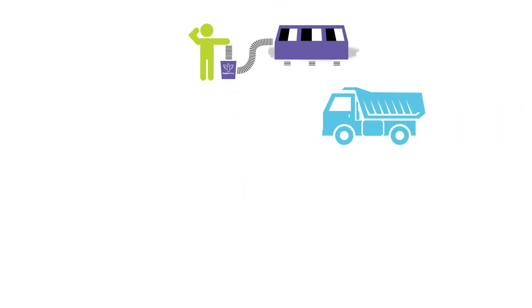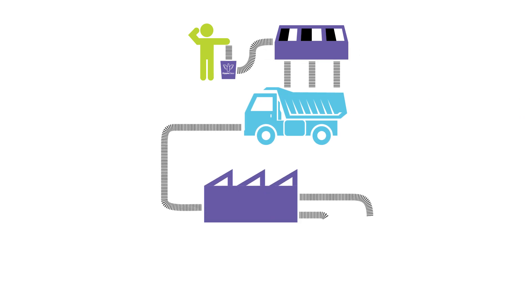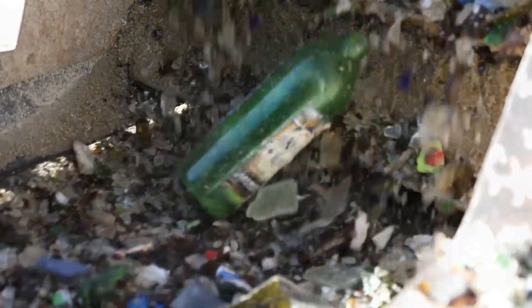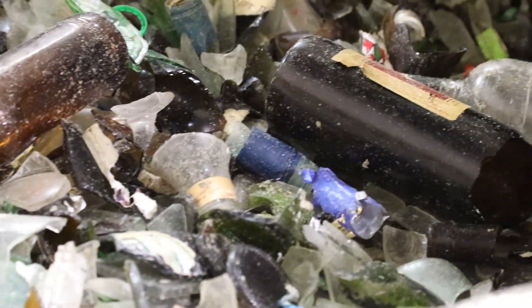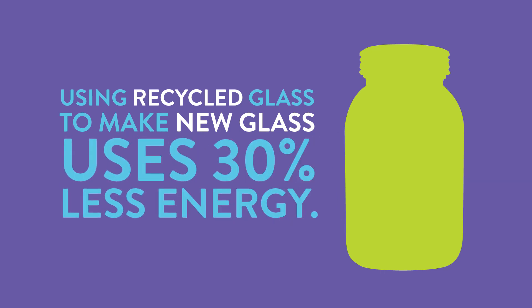When we recycle glass, it means less material goes into our landfills. Making new glass out of recycled glass saves raw materials like sand and keeps us from having to mine for new materials. Since glass melts at a lower temperature than raw materials, using recycled glass to make new glass uses 30% less energy.